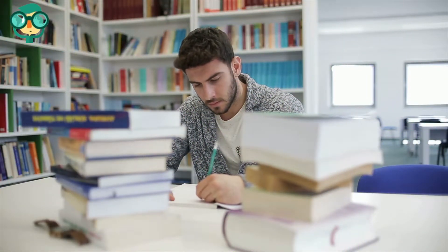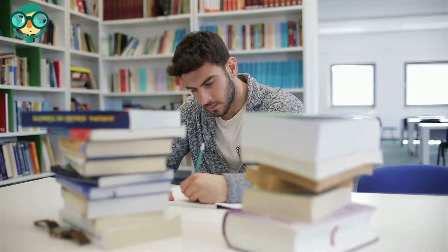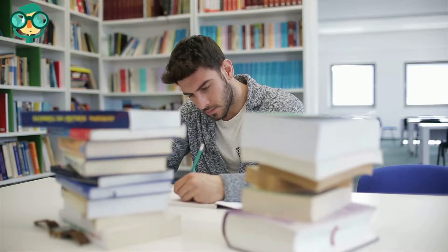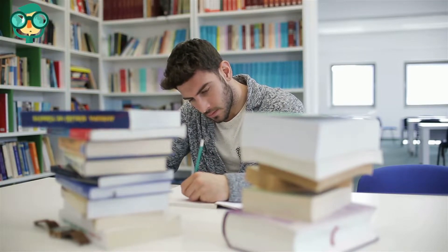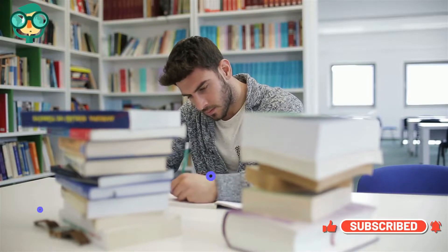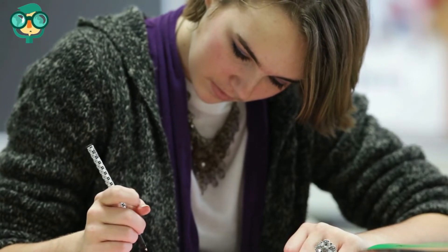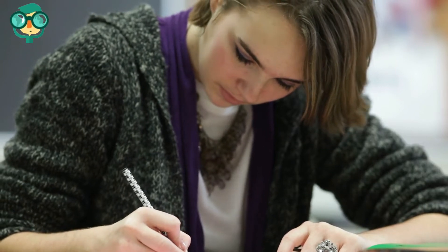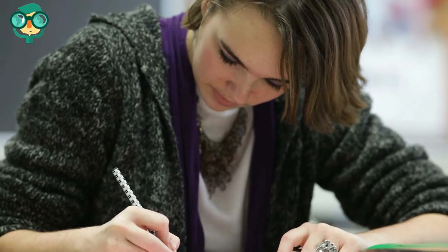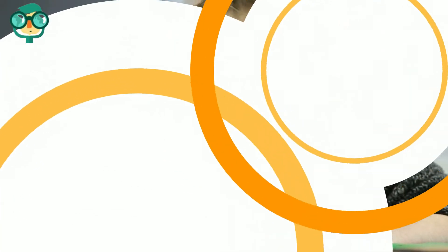Study for the NMLS test. Contact some classmates from your pre-licensure class to form a study group to prepare for the licensing test. If you prefer to study alone, set aside some time to review your notes from class and make flashcards about key concepts. Take the NMLS test. Register for the NMLS test online and find a test center near you. Once you register for the test, you'll have 180 days to take the test. You'll need to pass this test in order to be a licensed loan originator.